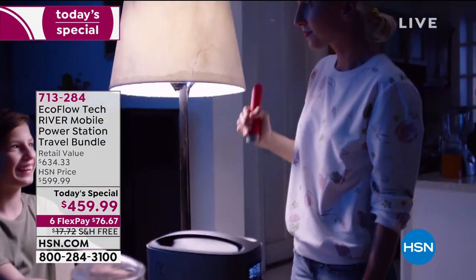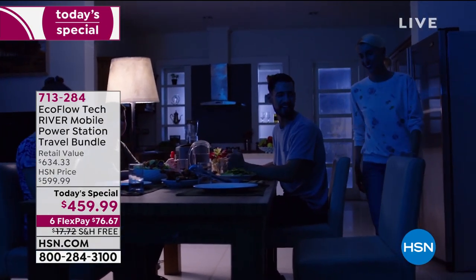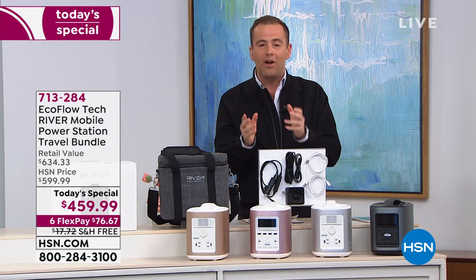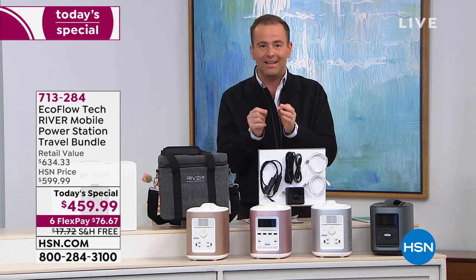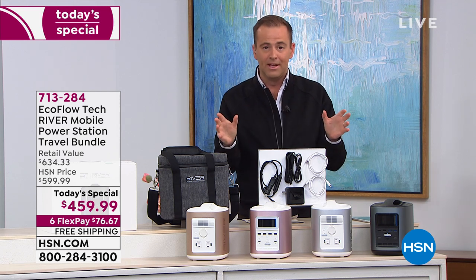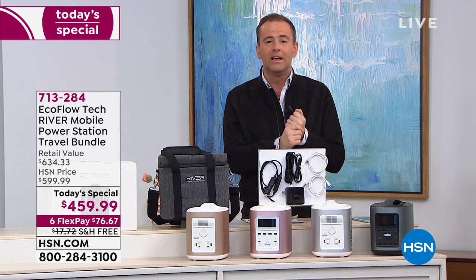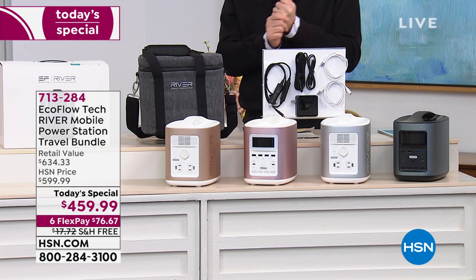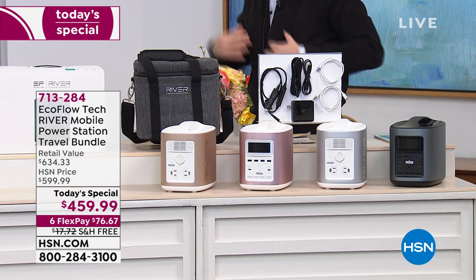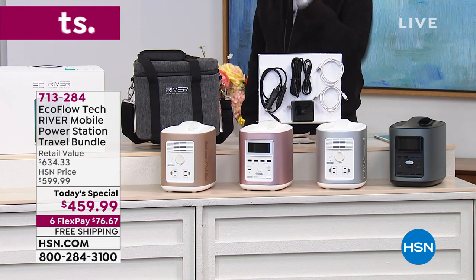We can talk about watching TV and being entertained. We can talk about life-saving medical devices — having power to run them is imperative. We are now down to approximately 950 left total. As a team effort and group effort, we can do this. As a group effort, we're doing our part — staying home, working from home, schooling from home. This can also play a big part in that.